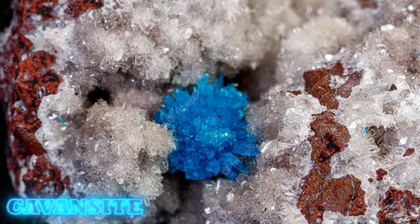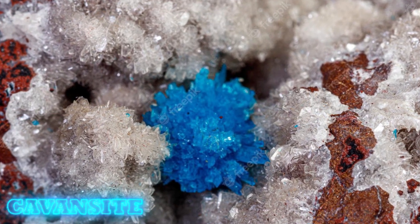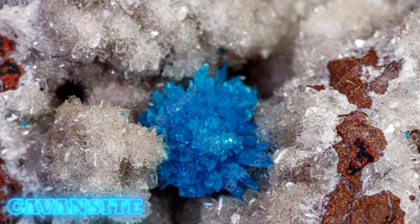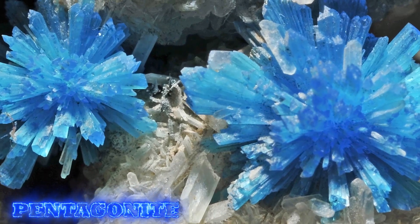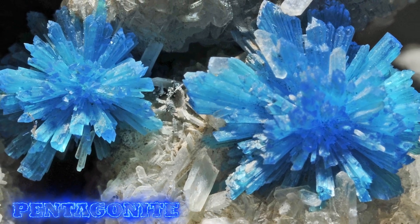On one side, cavansite builds spherolytic rosettes like the ones being shown in these images — in other words, they form spherical-like shapes. However, pentagonite starts from spherolytic rosettes and always ends up with more individually elongated prismatic crystals.